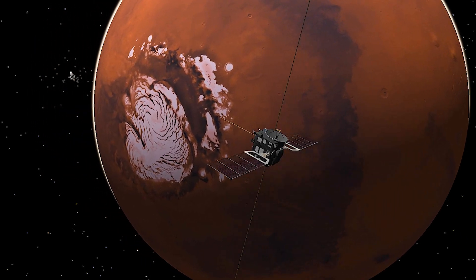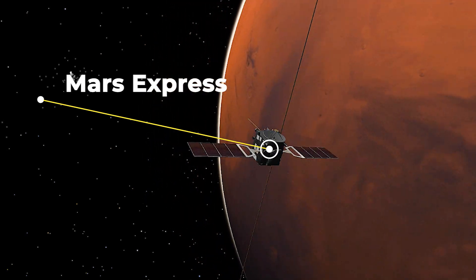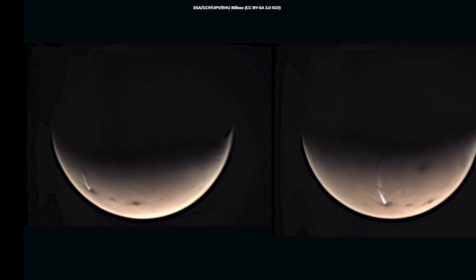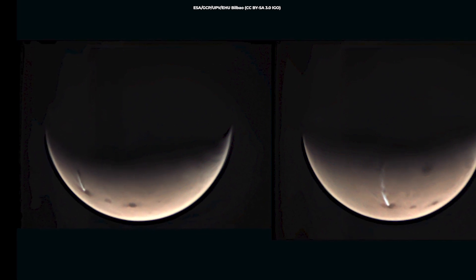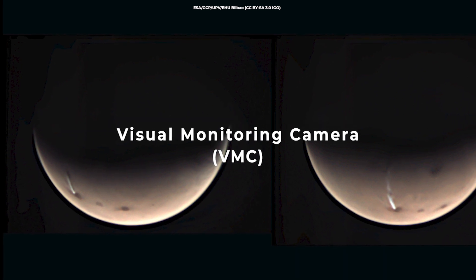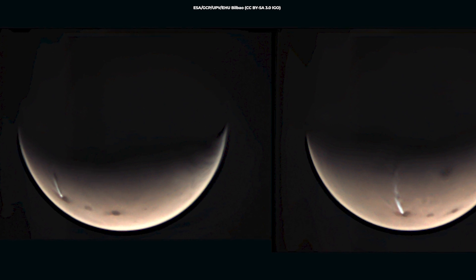Even though the cloud is relatively difficult to study from orbit, the Mars Express has done so. These images of the cloud were taken on the 17th and 19th of July by the Visual Monitoring Camera, VMC, on Mars Express, which has been studying Mars from orbit for the past 16 years.